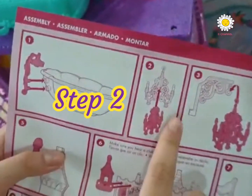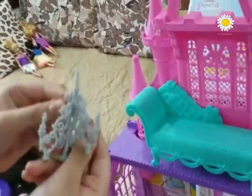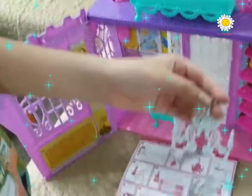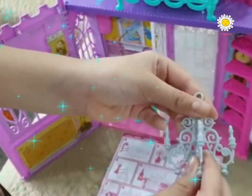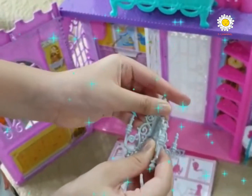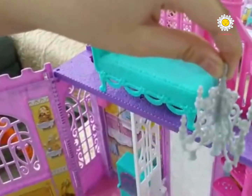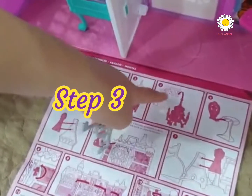Step two, put the light. Step three is also the same — also put the light. Step three, hang the light.